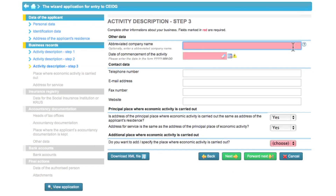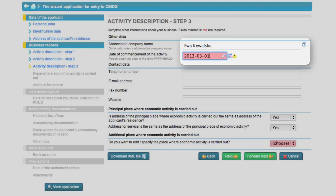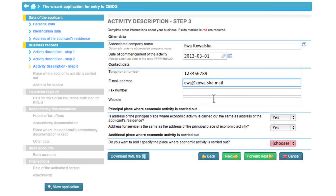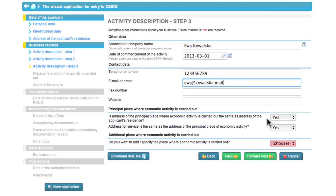Then Eva enters her name and surname as the abbreviated business name and also enters her contact details. Those fields are not required, but we suggest filling them in so that it is easy to contact you. Next, Eva uses the drop-down list to select items related to the main place of business and moves to another step.